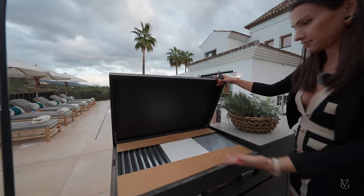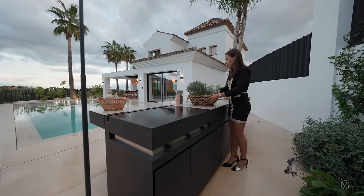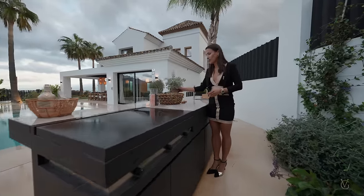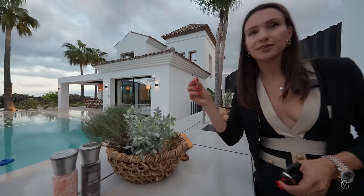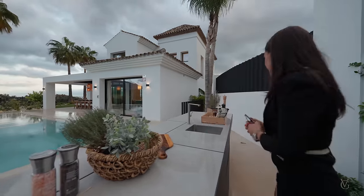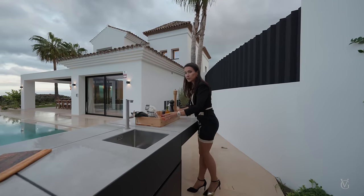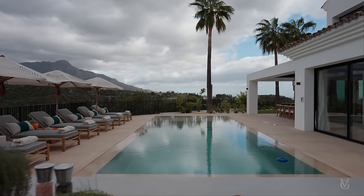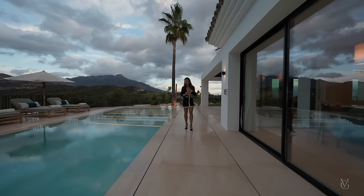This property just hit the market last week so we are one of the first people to be seeing it. You already have some plants which you can use in your food — I think this is rosemary, correct me if I'm wrong. There is already some food here ready to be used. Now let's step into the second part of this garden, which would be your second outdoor area.